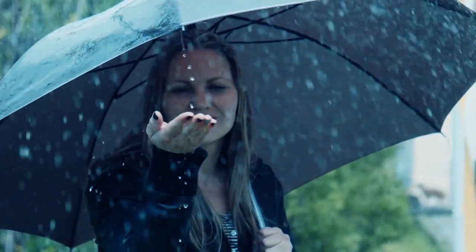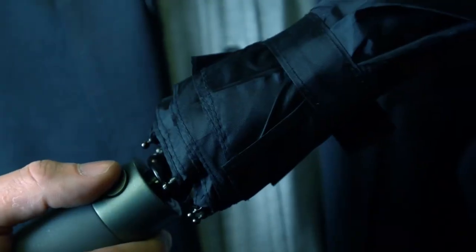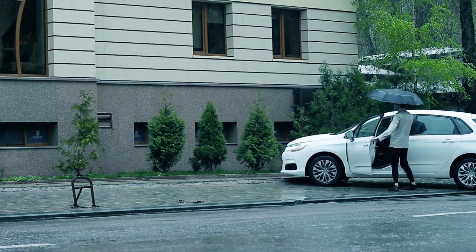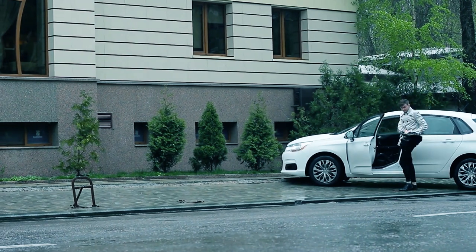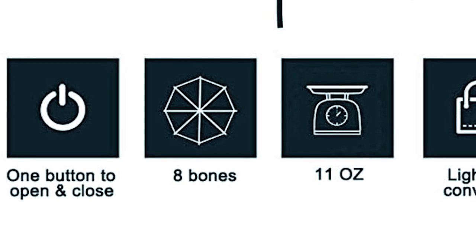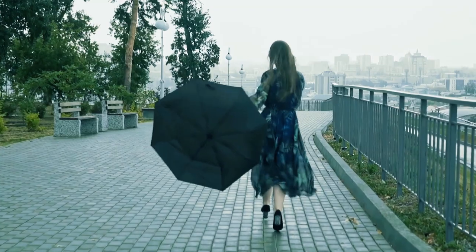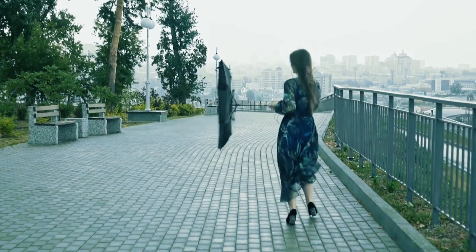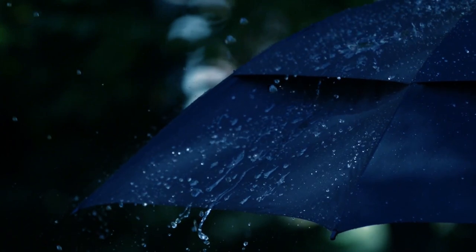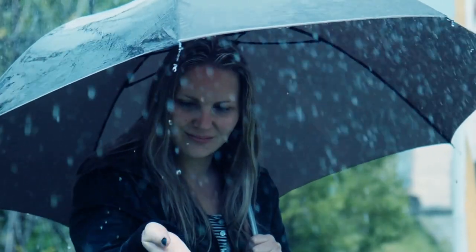Its compact size makes it an ideal addition to your makeup bag, briefcase, suitcase, or even a kid's backpack. One of its standout features is the automatic open/close function, eliminating the hassle of struggling with your umbrella when getting into a car, building, or tent. With just a simple press of a button, it opens and closes in less than a second. Built with eight robust ribs and a thicker shaft compared to its counterparts, this umbrella stands strong against strong winds and heavy rain, resisting the common issue of flipping inside-out. The high-density 210T Teflon material canopy ensures superior waterproofing, keeping you dry even during heavy downpours.